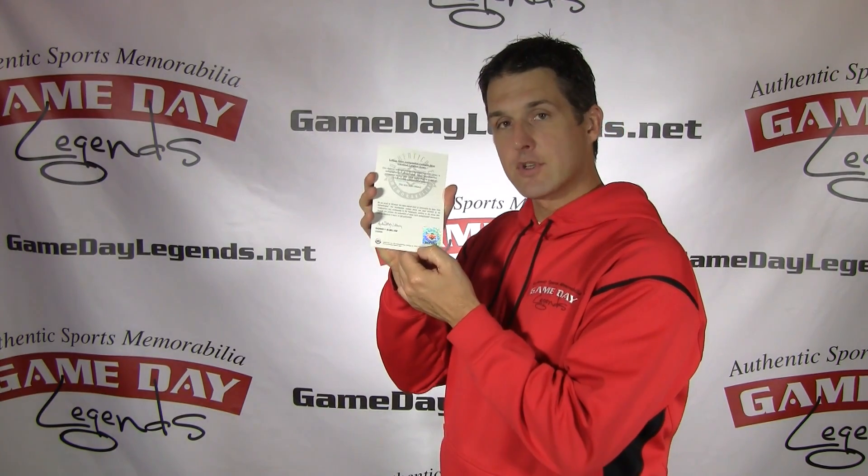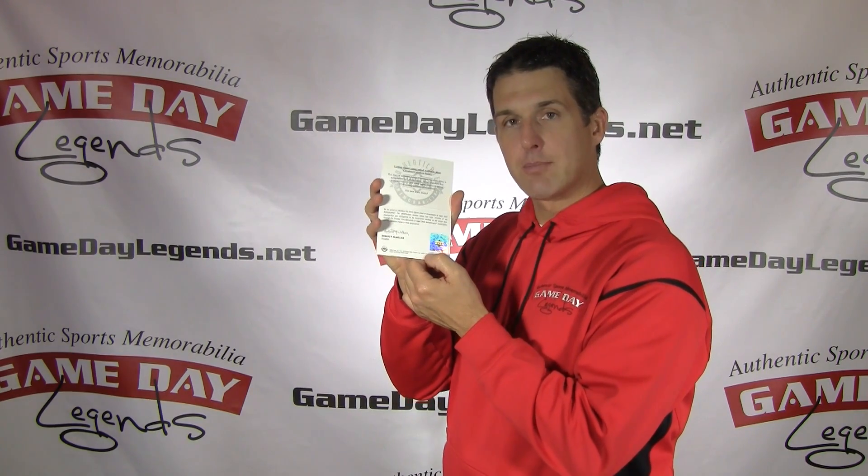There's only a handful of these left, so if you want one, click on the link below and we'll get it out to you in time for the holidays.